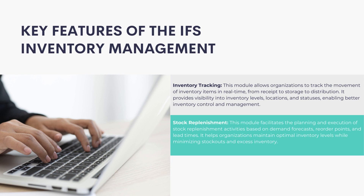Stock Replenishment: This module facilitates the planning and execution of stock replenishment activities based on demand forecasts, reorder points, and lead times. It helps organizations maintain optimal inventory levels while minimizing stock-outs and excess inventory.